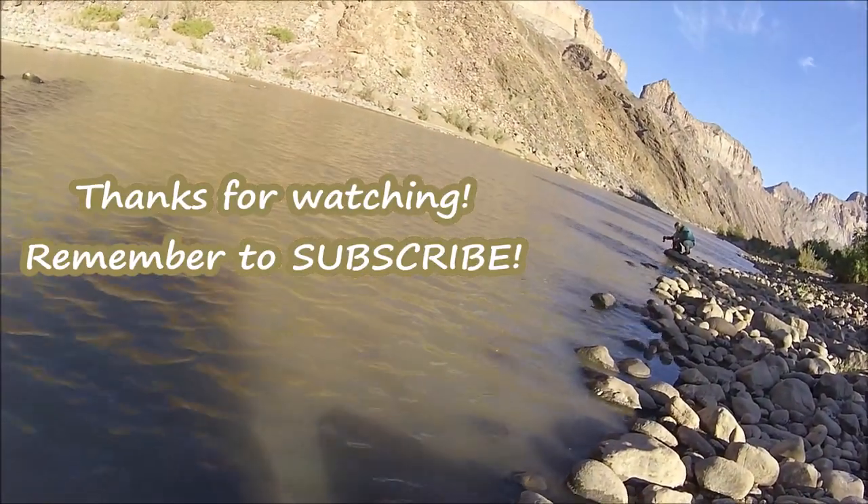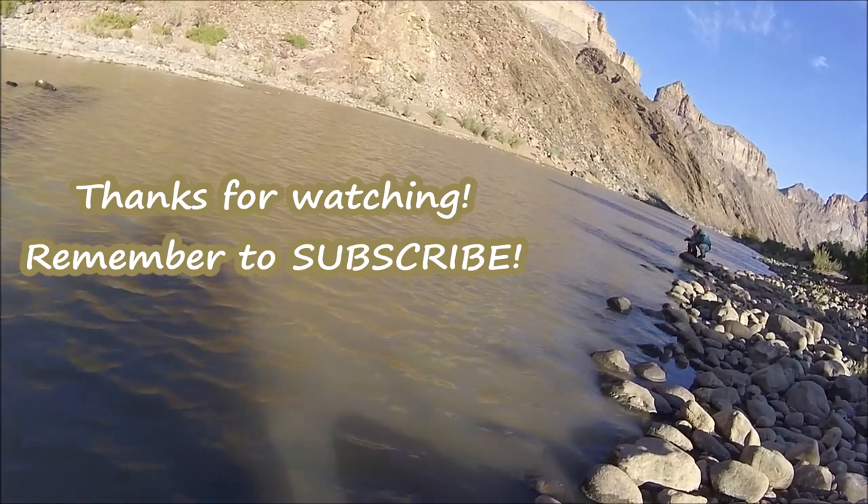Thanks for watching. Remember to subscribe to my channel if you'd like to see more videos like this one.